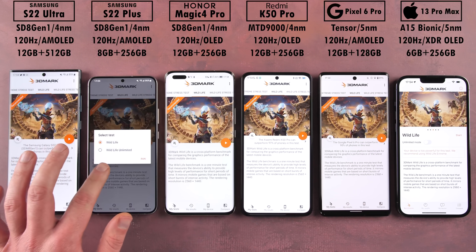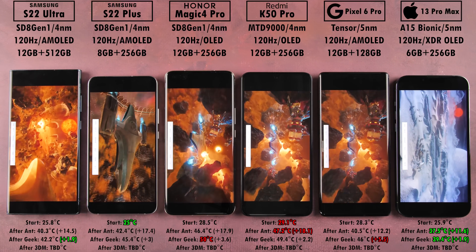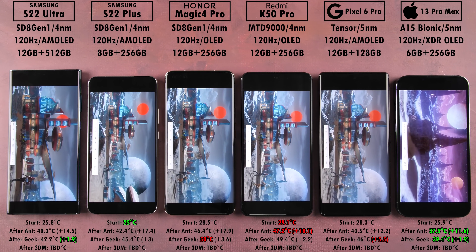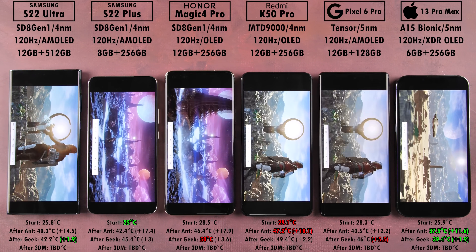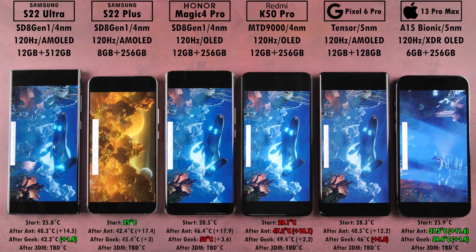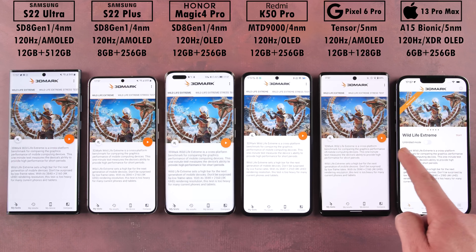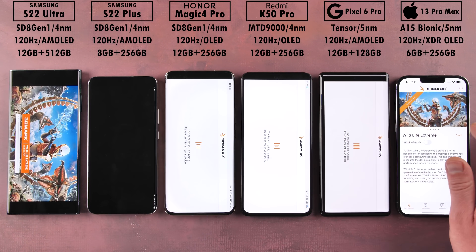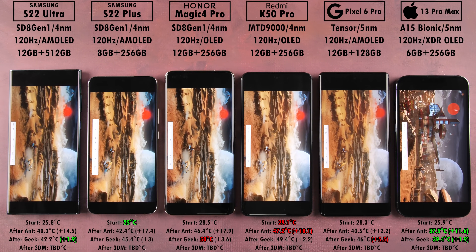Now starting 3DMark Wildlife — just the regular one-minute benchmark. The reason we're running both Wildlife and Wildlife Extreme is that they're essentially the same test, but Wildlife renders at 1440p QHD+, while Wildlife Extreme renders at 4K. Frame rates in the regular test are high, but the iPhone caps at around 60fps in this benchmark, which skews results. Wildlife Extreme avoids this issue since frame rates sit around 15fps — well below any cap — giving a fairer comparison between the iPhone and Android devices.